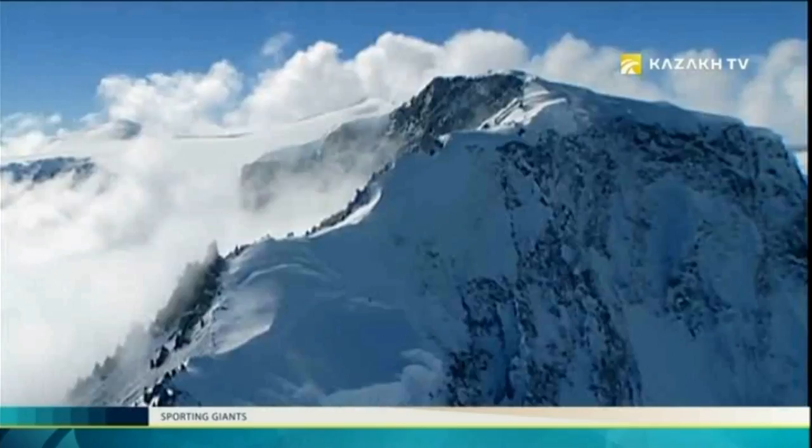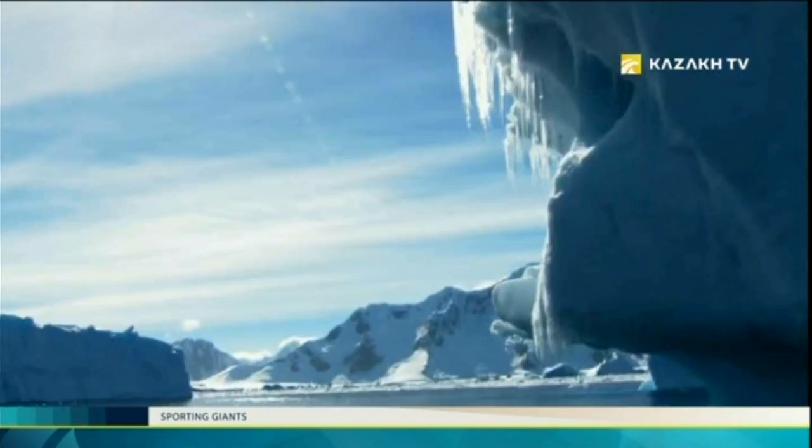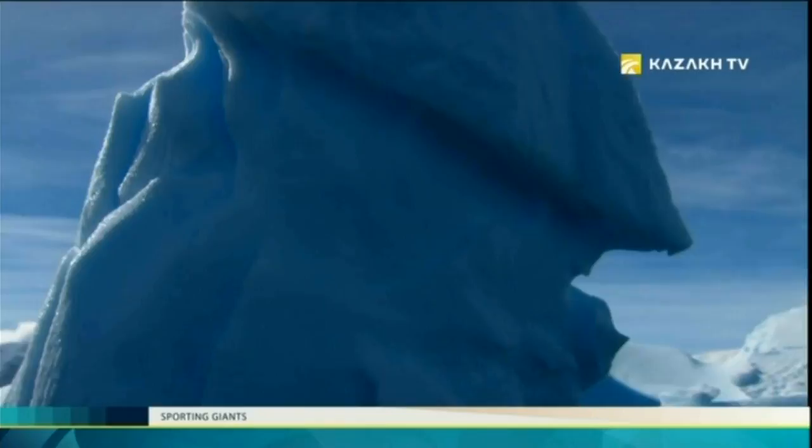The total reserves of ice on Earth is about 30 million cubic kilometers. In nature, ice is represented with mainly one kind of crystal, of a diamond-like structure.